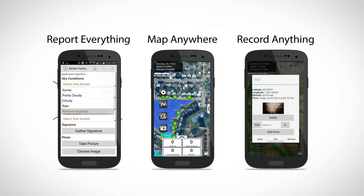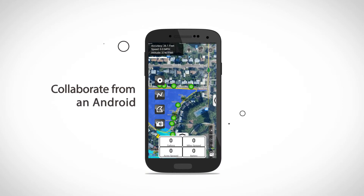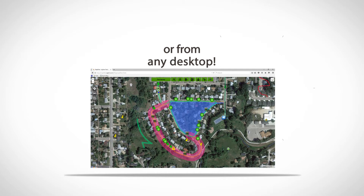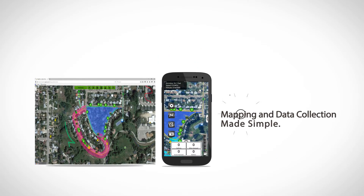With Agterra's suite of apps, you can map anywhere, record anything, and report on everything. When connected, collaborate on the same projects from your mobile device and desktop. With real-time updating, everyone can map, collect, and report, saving you time and money.